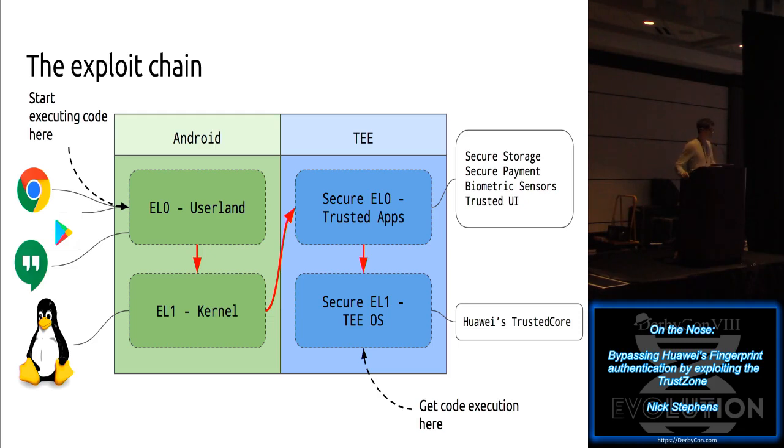That will be a traditional root - just two bugs I use to get root on the phone. Once we get root, we're going to take advantage of those privileges to find a bug in a trusted app and get code execution in one of the trusted applications. From there, we'll go one step further and get code execution in the TOS - the trusted OS kernel. With TOS code execution, we can find the fingerprint sensor app and patch it to accept any fingerprint.